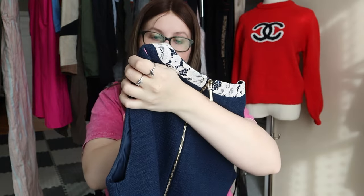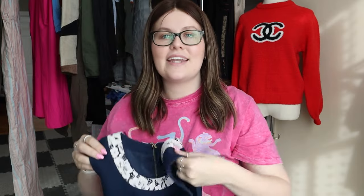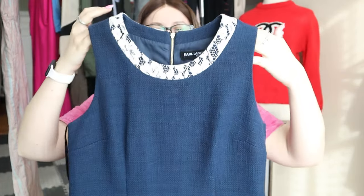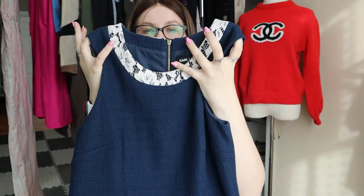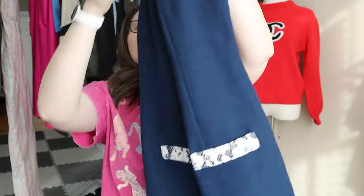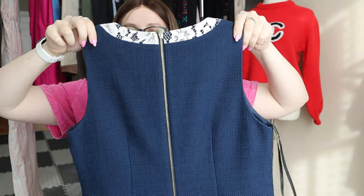This one was an exciting find, although I'm not positive how much it will go for — I need to do some research. It is Karl Lagerfeld Paris, size 10, a navy blue sleeveless shift dress with little lace collar accents and lace accents on the pockets at the bottom. Very pretty. Some of these can sell for quite a lot of money but some won't resell for as much, so I'll research before listing.